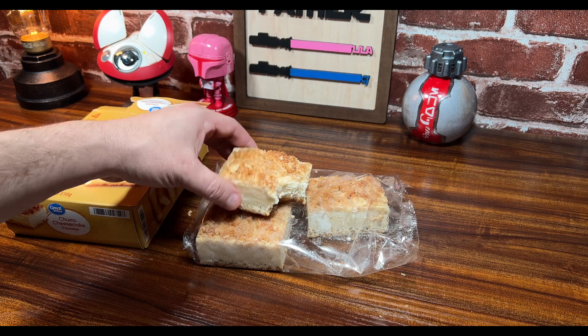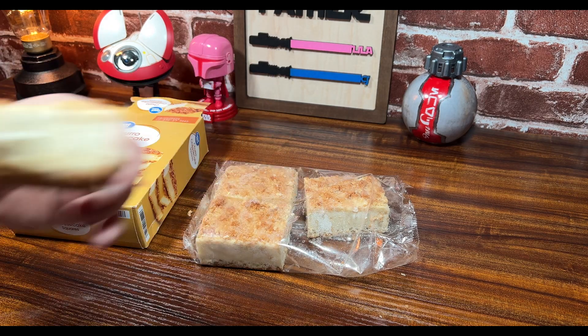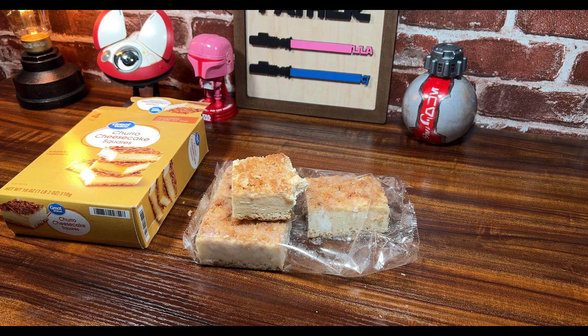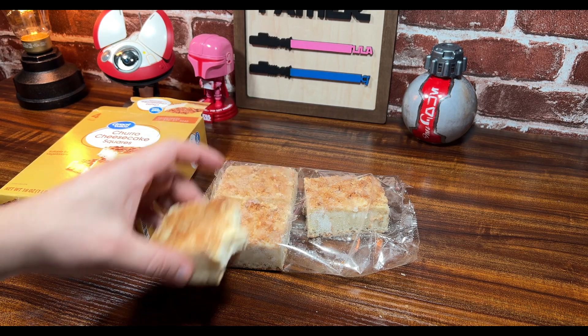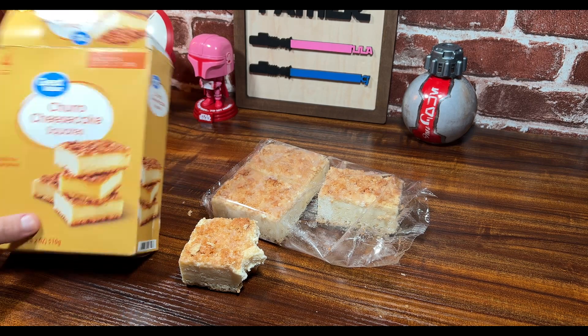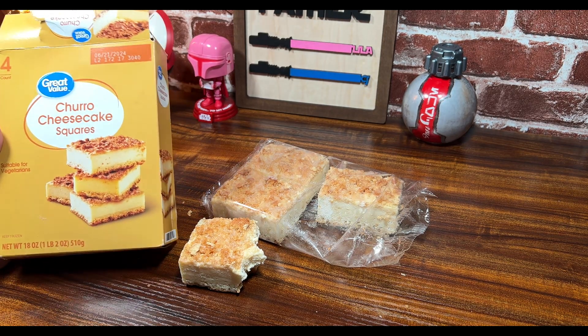This is a thick piece of cheesecake — I mean, it really is. I'm taking such a big bite out of the thing. It's so good. Mm-hmm, churro cheesecake squares by Great Value.